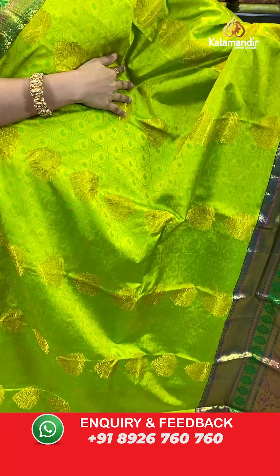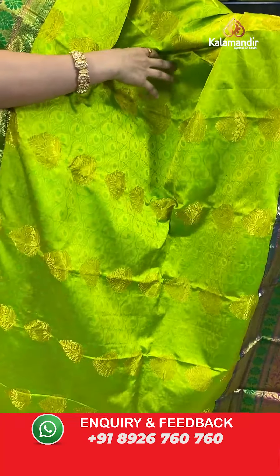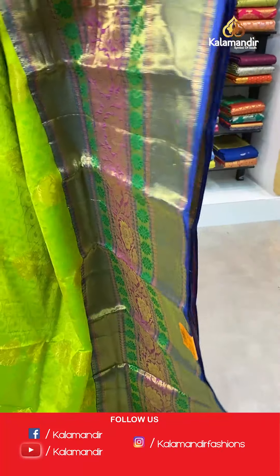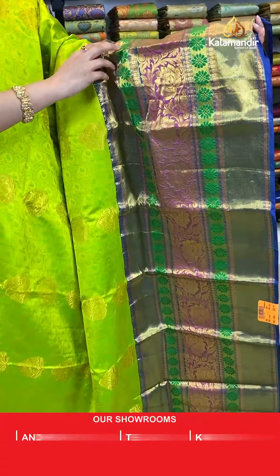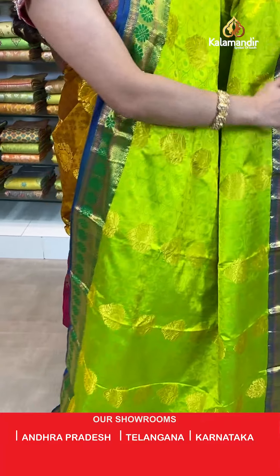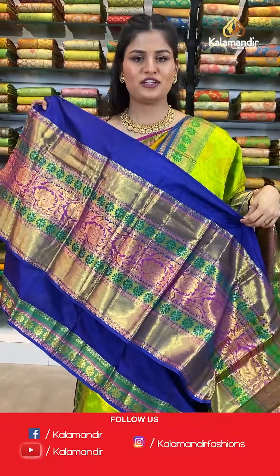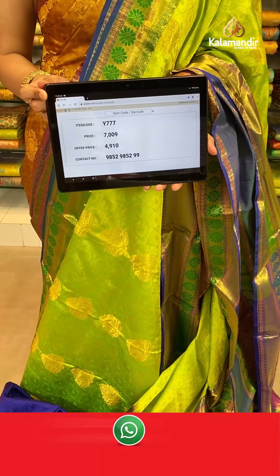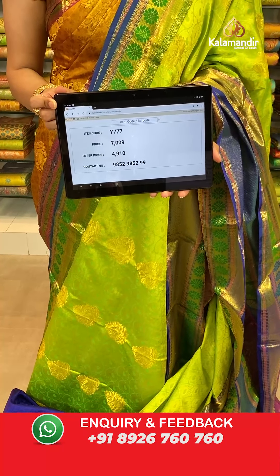Welcome back ladies. Let's talk about the saree which I am holding on to — a very beautiful light green and blue color combination where all over the body you will find a very beautiful self-embossed weaving design with golden zari booties. The border is a huge contrast border with very beautiful peacock design and floral design all over, with a contrast rich pallu. This saree is paired up with a self-embossed blouse along with a huge border. Saree code Y777, original price Rs. 7,009, offer price only for today Rs. 4,910. Take a screenshot and send to WhatsApp 985-2985-999.